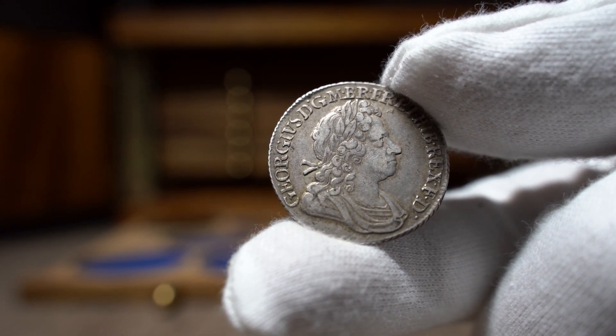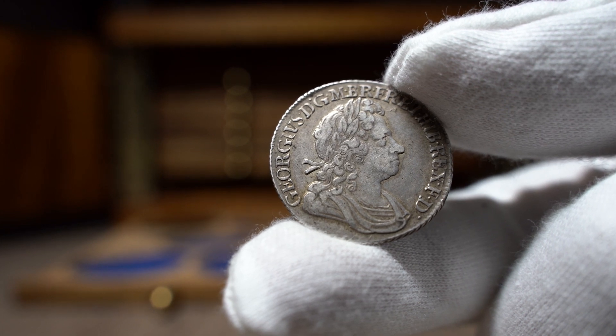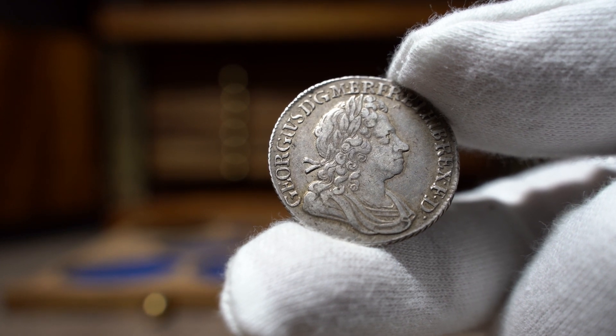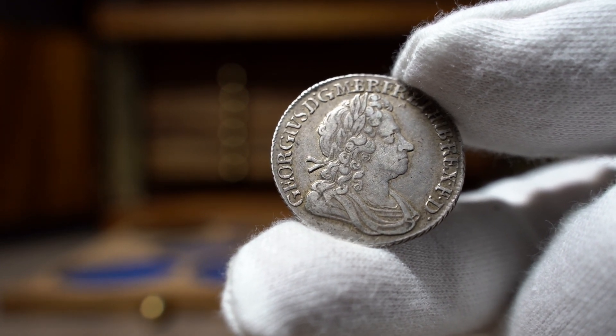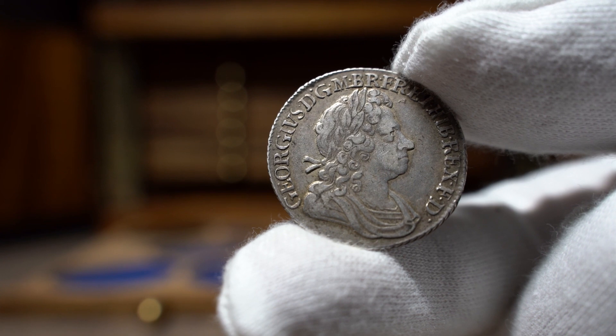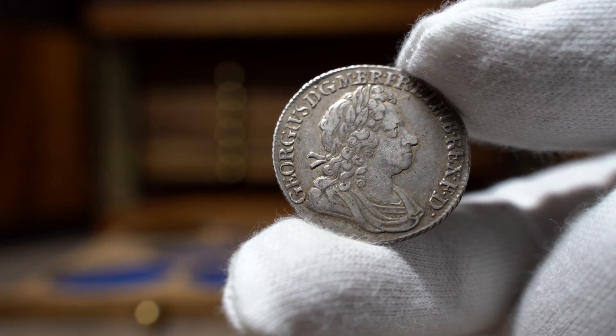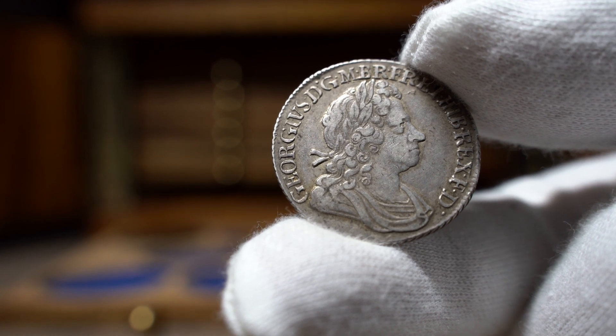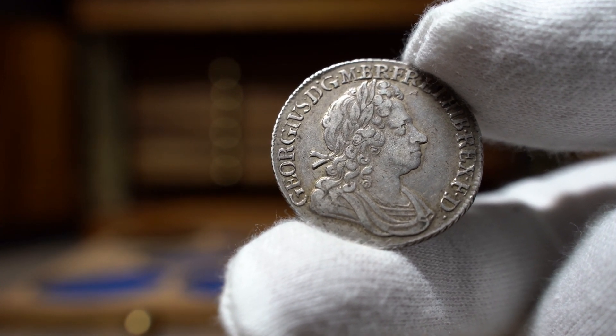This is my first ever George I shilling, which completes my trio of Georges — look out for a video on these three very soon. George I's coins are considerably more expensive than George II and George III, especially those of high quality. George was the first of the Hanoverian name and reigned after Queen Anne.